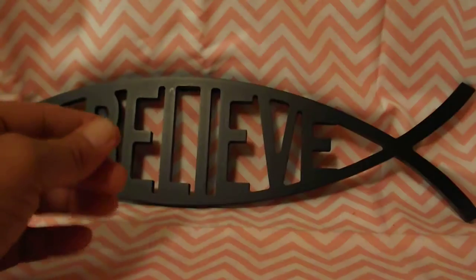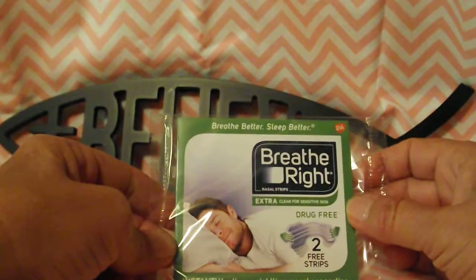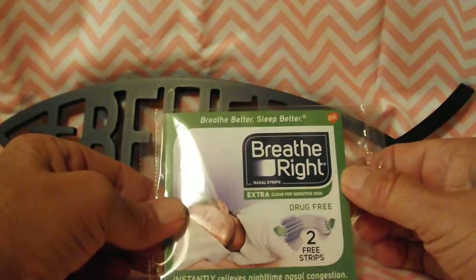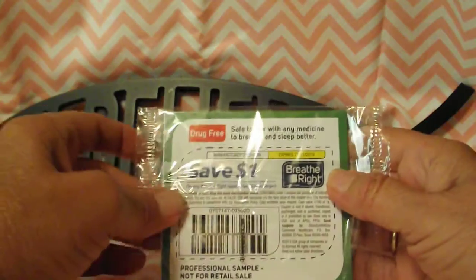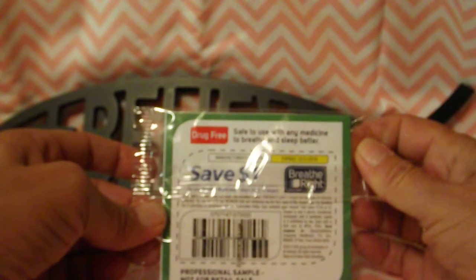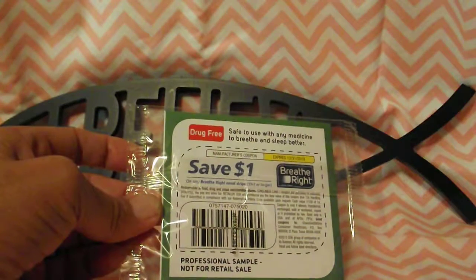Next we have the Breathe Right nasal strip pack — the drug-free extra strength strips for sensitive skin. The pack has two free strips and instantly relieves nighttime nasal congestion so you breathe better and sleep better. It also comes with a dollar-off coupon on the back, good until 2019. The Garnier coupon was good until 12/31/2016.